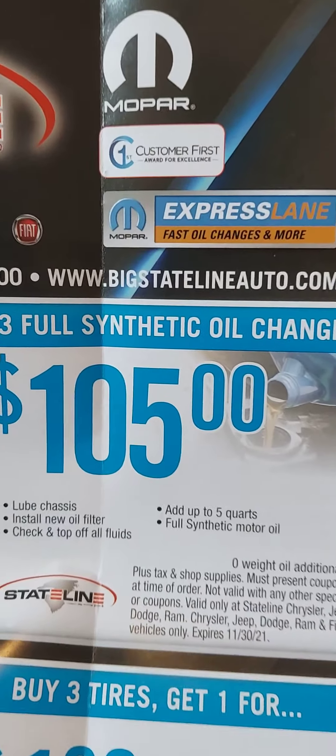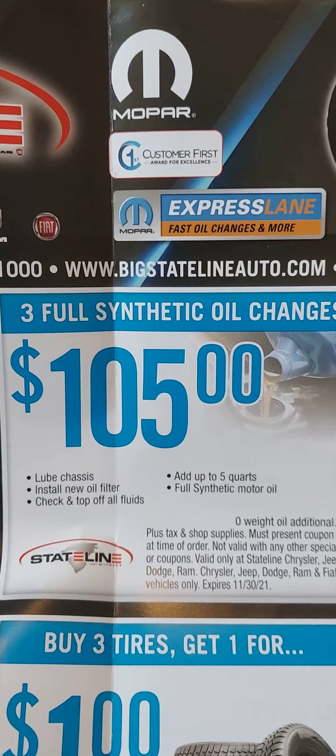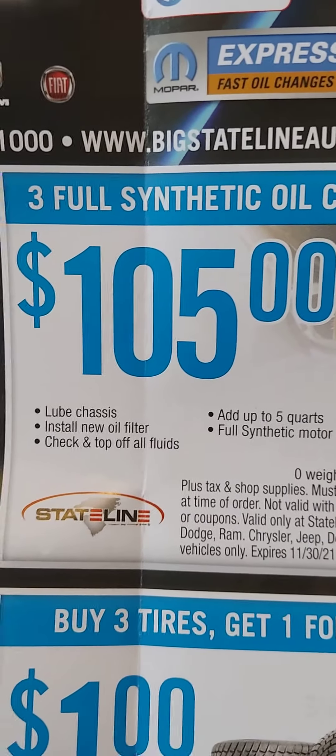Y'all see this? This is the Dodge — this one is in Fort Mill. I'm showing y'all that because some people got Dodges, some people got Fords. Since I've been in since 2017, I usually get my oil changes from Dodge. They give you a new oil filter, top off, and tire rotation — that's three services for $105. I get this sent to me in the mail when I check my mail.